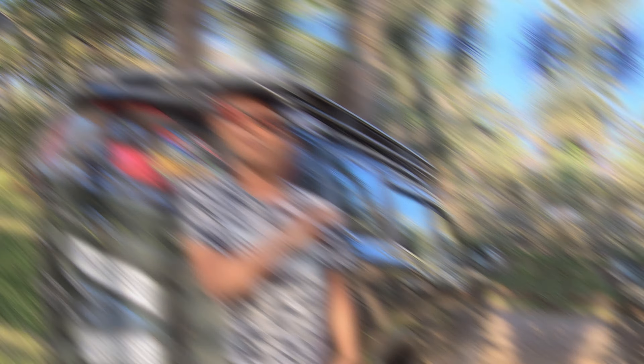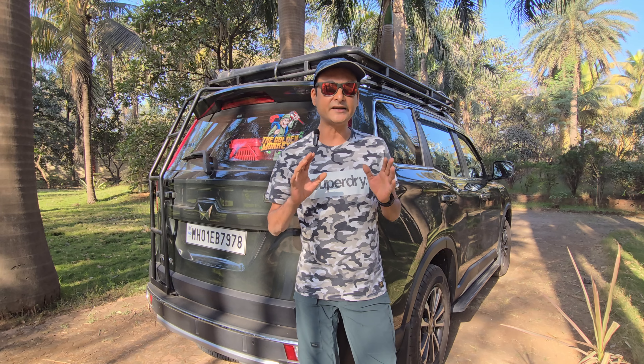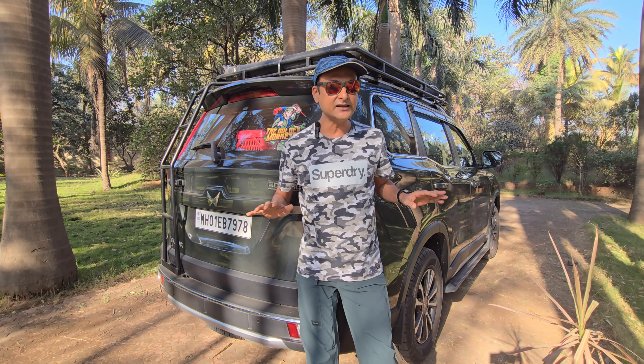Our kitchen-cum-storage unit used to open from both the front and the back. In any 7-seater vehicle, if you remove the last row's 2 seats, you can comfortably build a kitchen unit. After using our previous setup for 2 years, we felt it was time to upgrade — and we also got a new vehicle. To build the kitchen setup, we did a lot of planning and research, watched many videos on YouTube from India, Australia, and Canada, then took the internal measurements of our vehicle and custom-designed this kitchen setup.